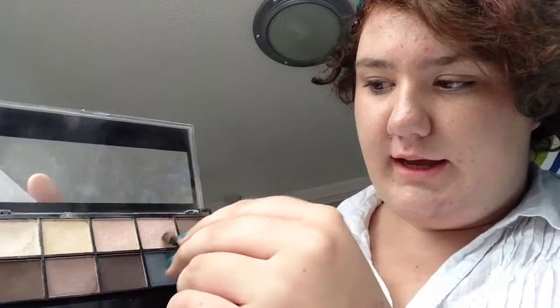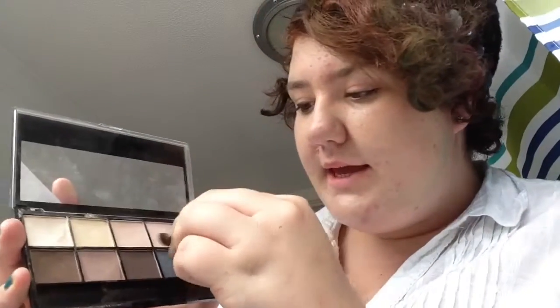I think it's gonna be the eyeliner that gets me — mascara probably won't go so well either. Under the eye... Let's do eyeshadow next. I'm just gonna go for this colour here, this kind of pinky mocha kind of colour.